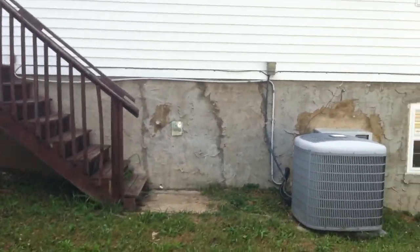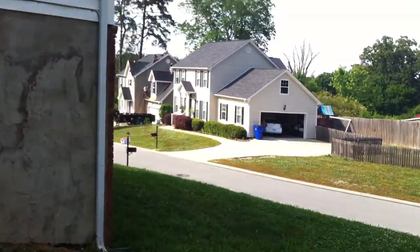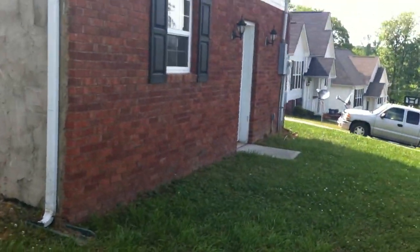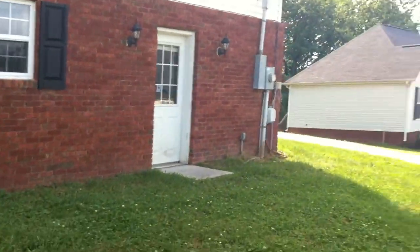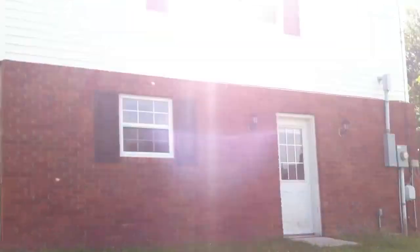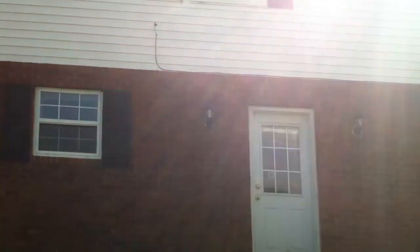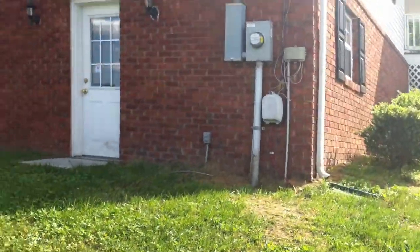A.C. unit here. Now this side of the house actually faces the street. This door leads into the basement — the huge room in the basement. But this side here is actually the front of the house.